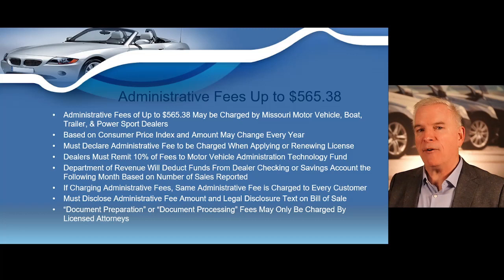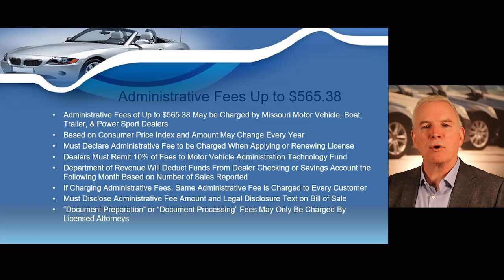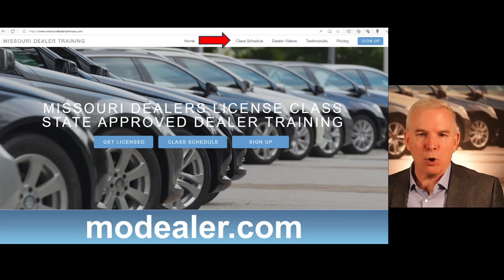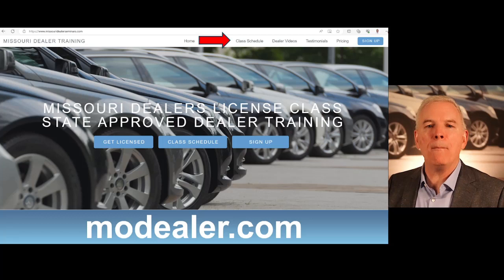In your class, I'm not only going to talk about state law, I'm going to throw in some profit strategies that I've learned over the years training many entrepreneurs just like yourself to get into this industry. I give the classes for the state. My name is Dallas Johnson. The state does require that you take a four-hour training class in order to get your license. I hold the training classes in very comfortable hotel meeting rooms all over the state of Missouri.